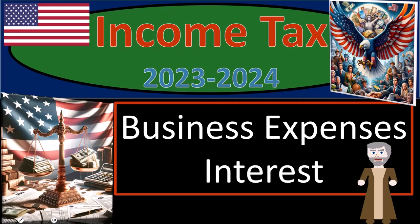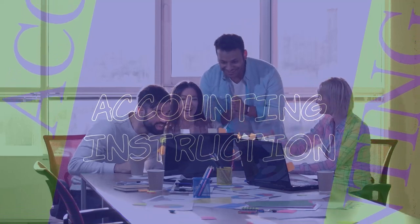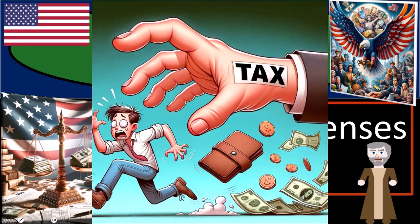Income Tax 2023-2024. Business expenses, interest. Get ready and some coffee so we can lessen the sting from the IRS smack with Income Tax Preparation 2023-2024.